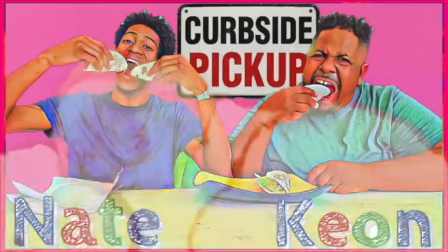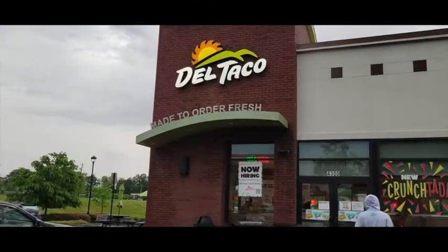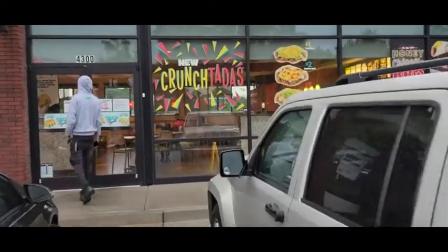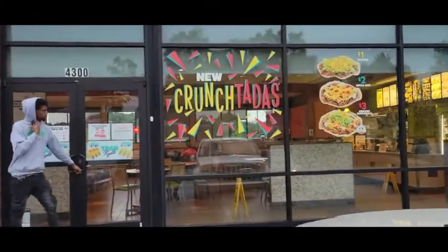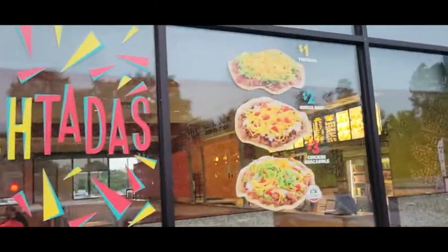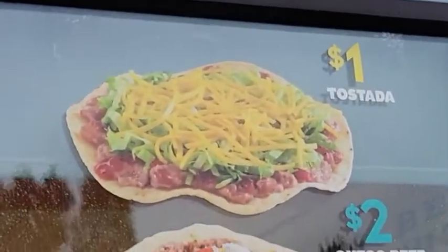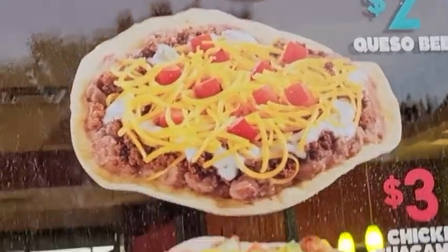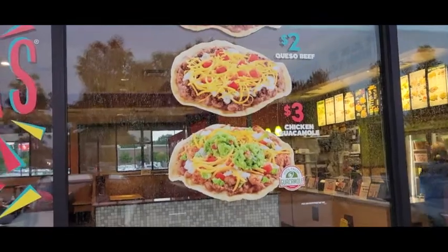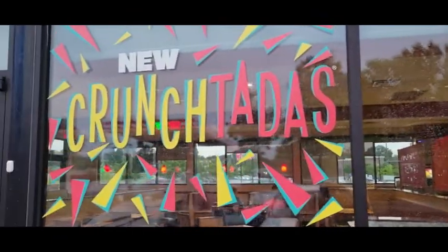We're here with Del Taco to try something that kind of looks like a pizza. Right here is the new Crunch Tostadas. So let's look and see what they got. You got one which is a tostada — that's the dollar one. Then you got the queso beef. Then you got the chicken guacamole right there. So that's all three of them. Let's go inside and see what we're working with.